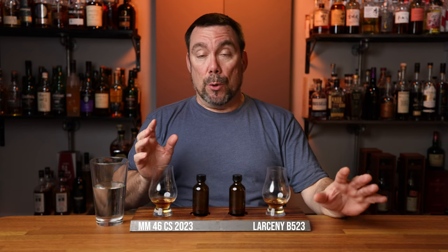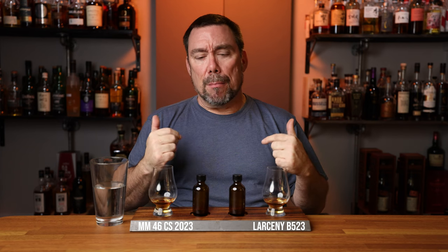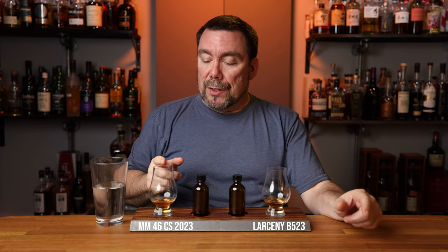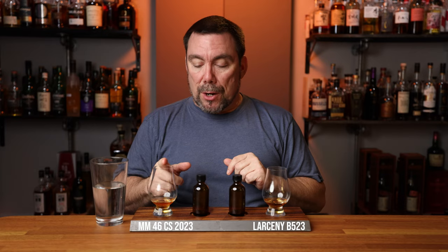Even though glass two does have a little bit of a grassy note, I think it's more complex and well-crafted. Glass one gives me a punch in the face with the ABV and seems a little more prickly and sharp on the palate, while glass two is more well-rounded. So I'm going to solidify my guesses — I like glass number two more than glass number one. My guess is Larceny and Maker's Mark: this is going to be Larceny B523, and I'm putting this one as Maker's Mark cask strength — that's got to be at least 120 proof, and this one about 110 proof.